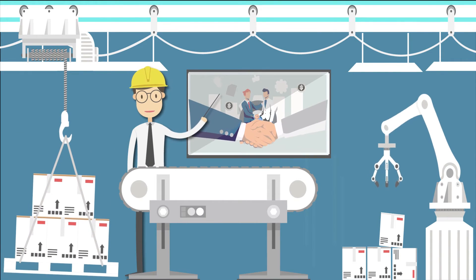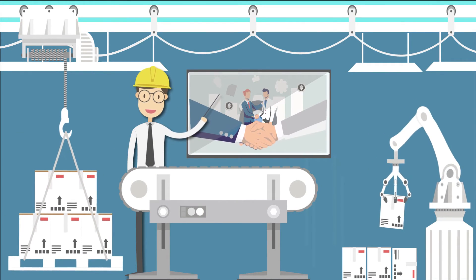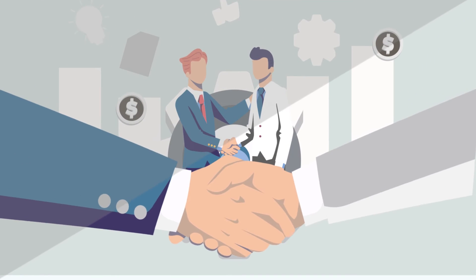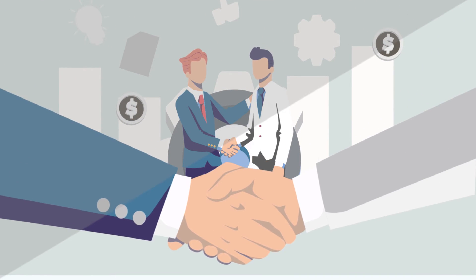Our machines are easy to set up, but if you need us, we'll be there for you. To make sure everything is running smoothly, our sales team will visit after two weeks of installation.